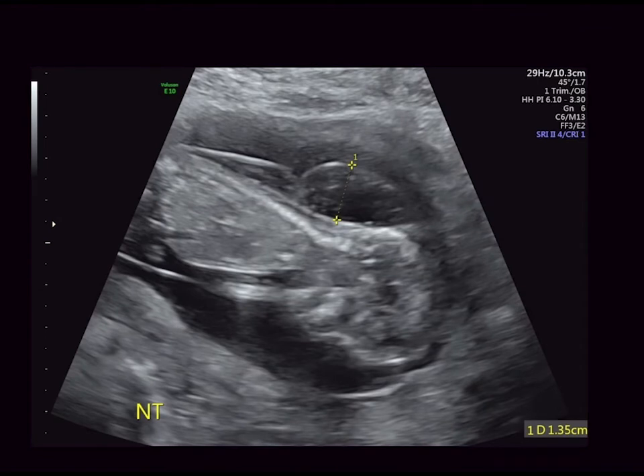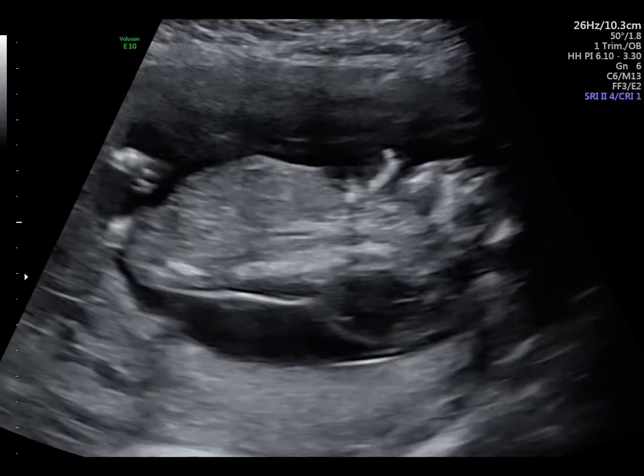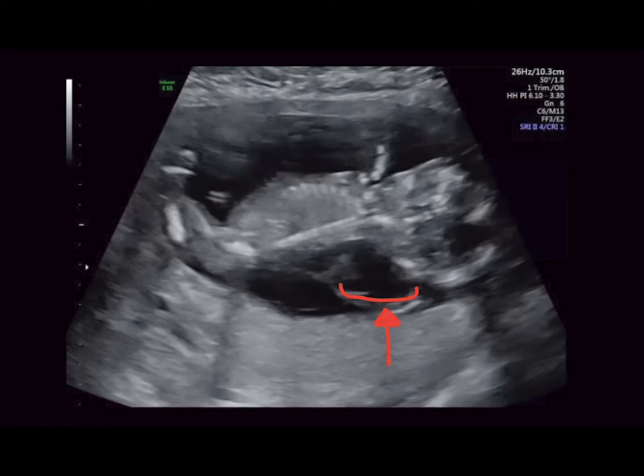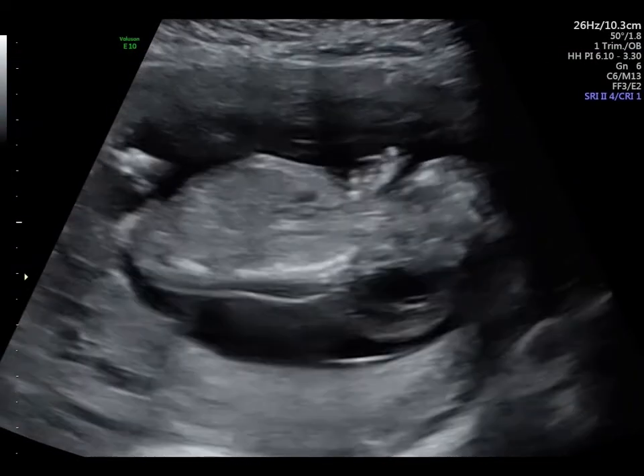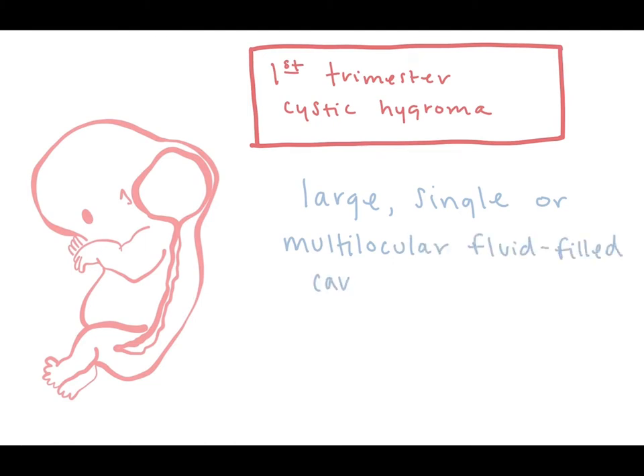In this first image, we see a sagittal view of the fetus. It shows thickening in the area behind the fetal neck with septations. In this video clip, we see bilateral symmetrical cystic structures located in the occipital-cervical region of the fetal neck. These findings are diagnostic for a cystic hygroma. First trimester cystic hygroma consists of a large single or multilocular fluid-filled cavity in the nuchal region of the fetus. When seen, it is strongly associated with fetal aneuploidy and can be found in approximately 50% of cases.